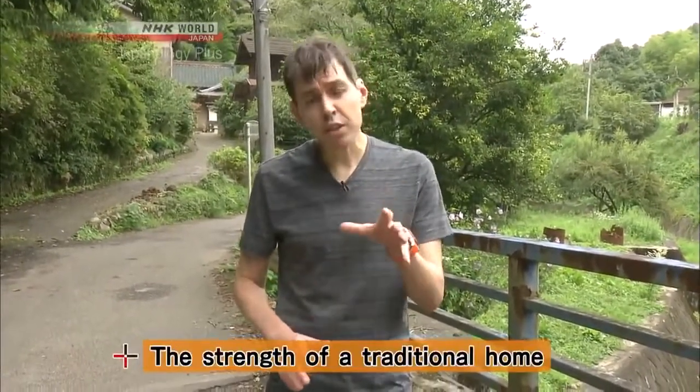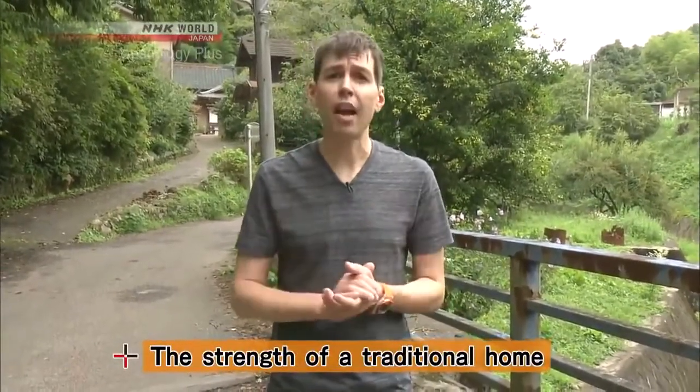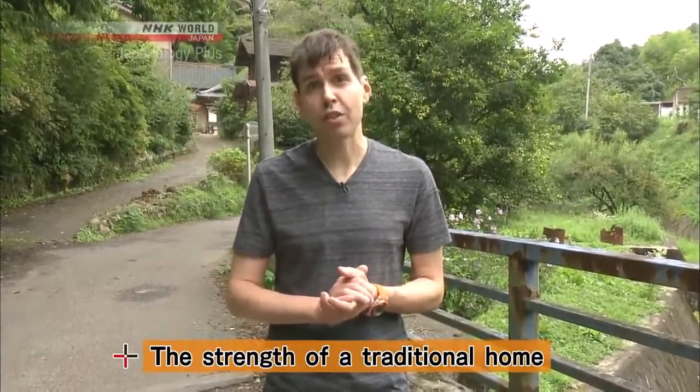Hi, I'm Matt Ault, and this is PLUS ONE. On today's episode, I've come to the outer reaches of Tokyo, to a village that's home to a traditional Japanese house that's over 100 years old. We're going to go inside not only to investigate traditional construction techniques, but also to see why classic Japanese houses like this are so resistant to earthquakes. Follow me, and let's check it out.